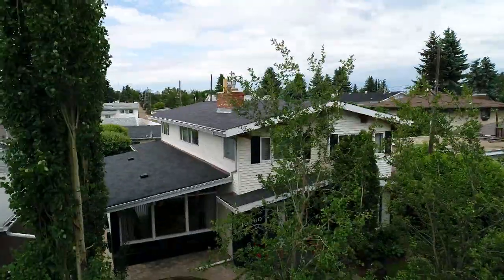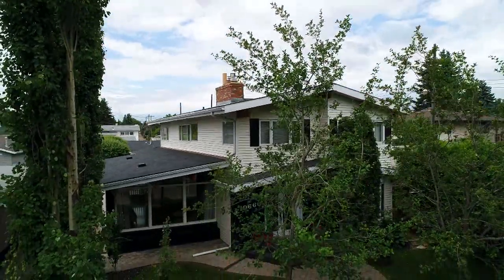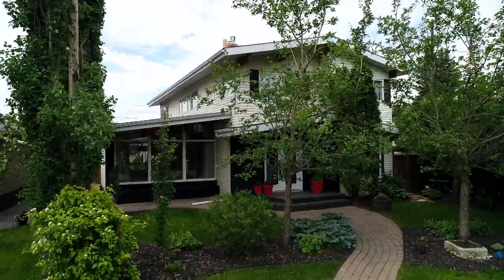This gorgeous two-story contemporary plan contains over 2,800 square feet of living. Three bedrooms up, one in the lower level. This is a gorgeous property.